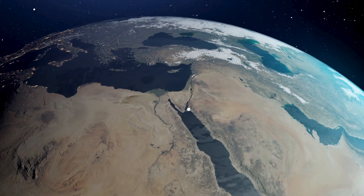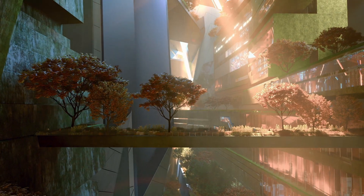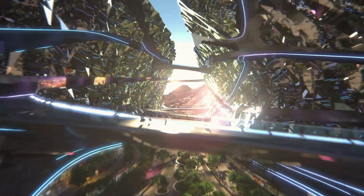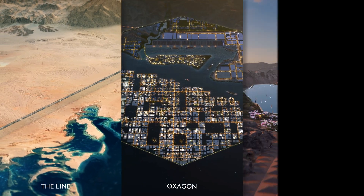This is Neom, a region in northwest Saudi Arabia on the Red Sea. Neom means new future, based on ancient Greek and Arabic words. Neom will include hyper-connected cognitive cities, port and enterprise zones, such as The Line, Oxygen, and Trojana.